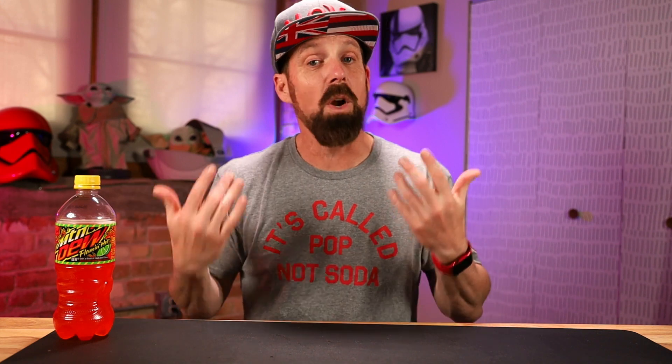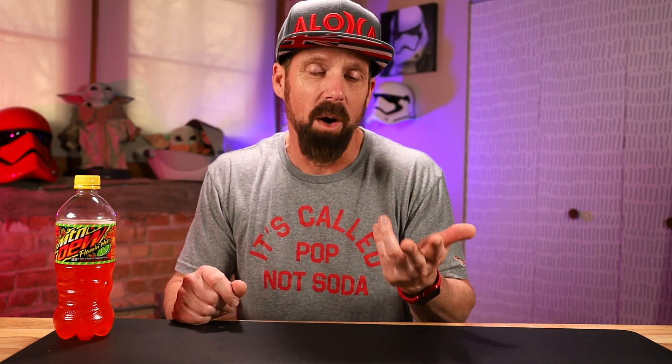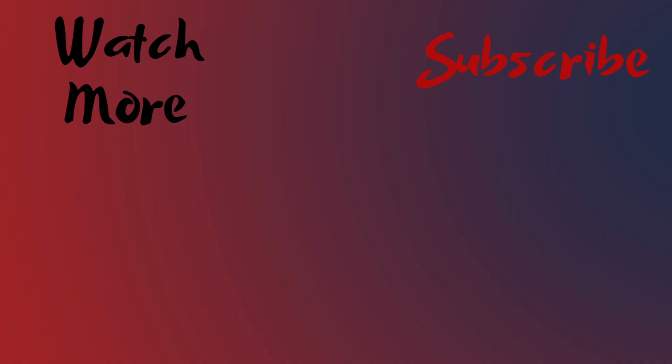Mountain Dew Flamin' Hot — leave it in the comments below if you've tried it. What do you think of this drink? Is it something you like, or is it just like, that's kind of unique, I'm glad I tried it once but I won't get it again? If anybody out there really enjoys this and it's your new Mountain Dew, you better buy a lot of it because it's a limited time — it won't be around long. If you've enjoyed this video, smash that like button. Subscribe if you haven't already. I'll see you in the next video. Thank you.